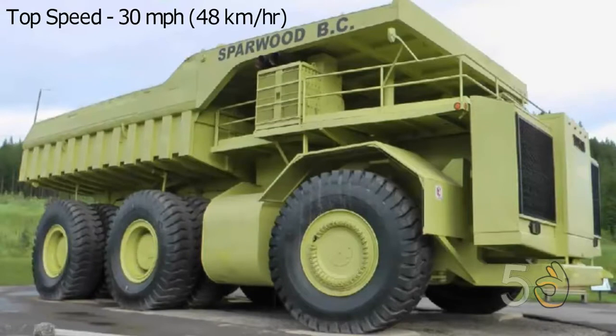The engine powered four motors at the rear wheels, giving a top speed of 30 miles per hour.